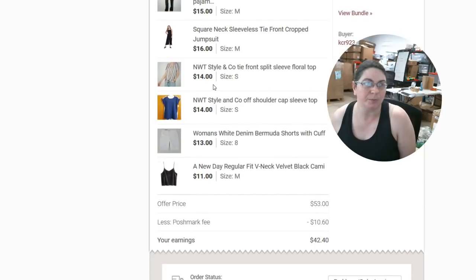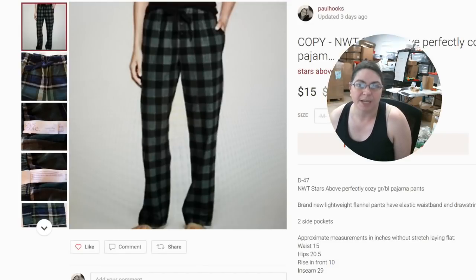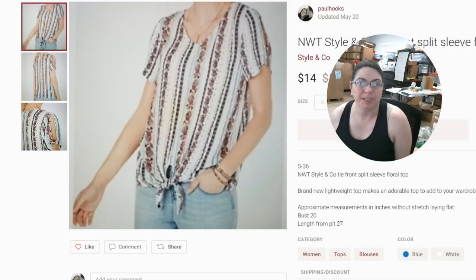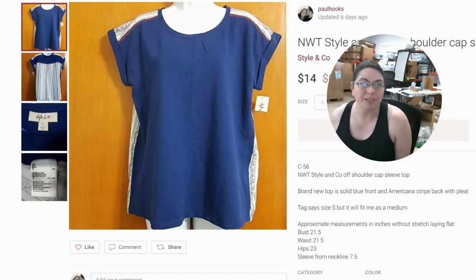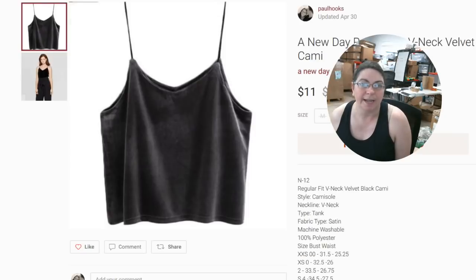Then we have a huge bundle — seven separate items — that we made $42.40 on. It included Slimming Tummy Control Straight Leg Jeans size 6, New with Tags Stars Above Perfectly Cozy Pajama Pants, Square Neck Sleeveless Tie Front Crop Jumpsuit, New with Tags Style & Company Front Split Sleeve Floral Top, New with Tags Style & Company Off-The-Shoulder Cap Sleeve Top, Women's White Denim Bermuda Shorts with Cuff, and a New Day Regular Fit V-Neck Velvet Black Cami.